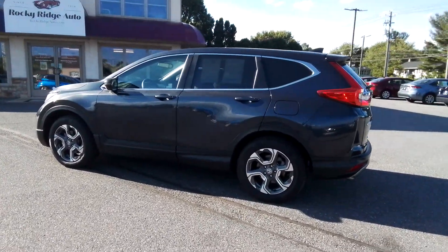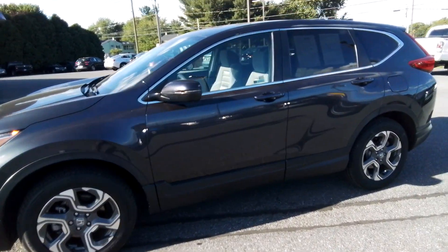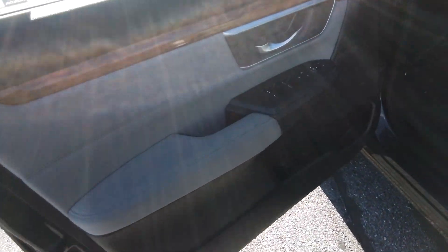Hey, thanks for checking in with our YouTube Rocky Ridge Auto Channel today. I've got the privilege of showing you our 2019 Honda CR-V EX all-wheel drive.